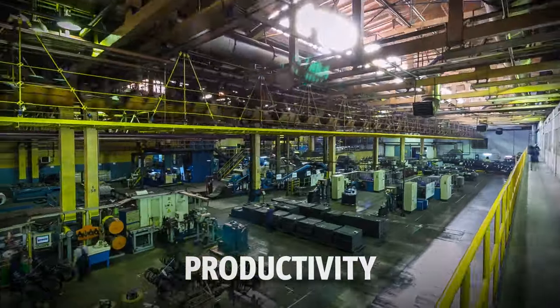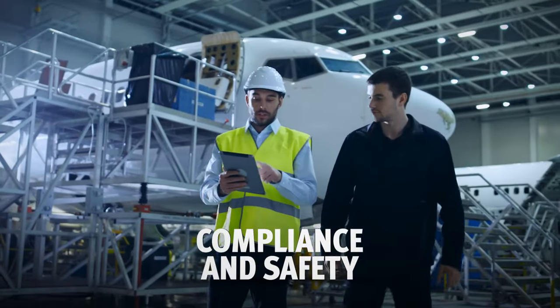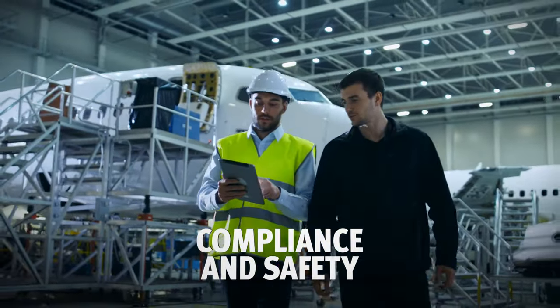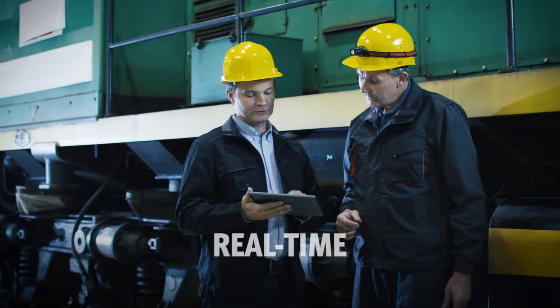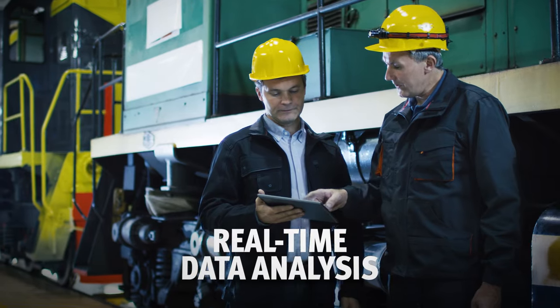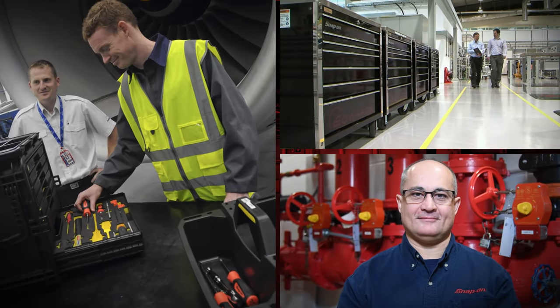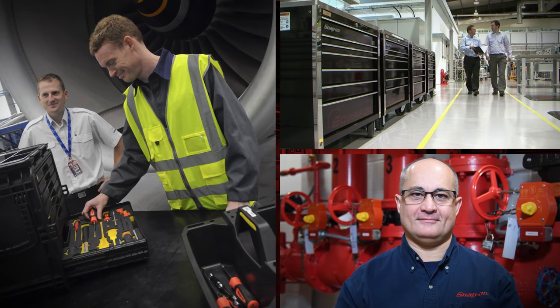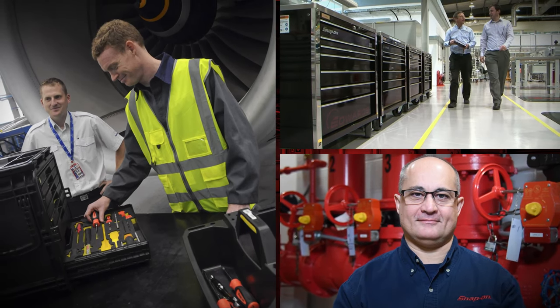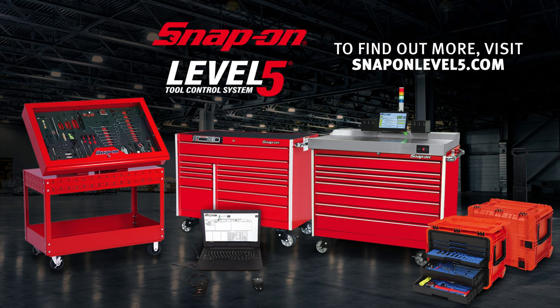When productivity drives your organization, when asset compliance and safety are critical across your whole facility, and when you need real-time data analysis to gain deep insights into your processes, trust the solutioneers at Snap-On to deliver the on-site technology you need to compete at the speed of work. To find out more, visit Snap-onLevel5.com.